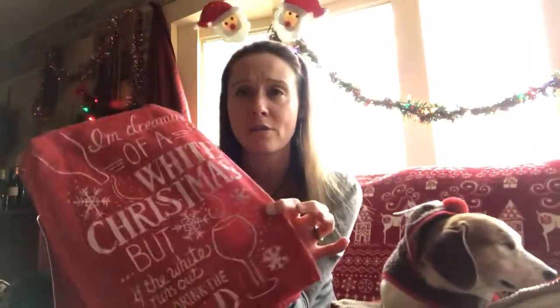And then there's more — a really cute oversized bar towel that says 'I'm dreaming of a white Christmas but if the white runs out I'll drink the red.' So good we had to use it twice!